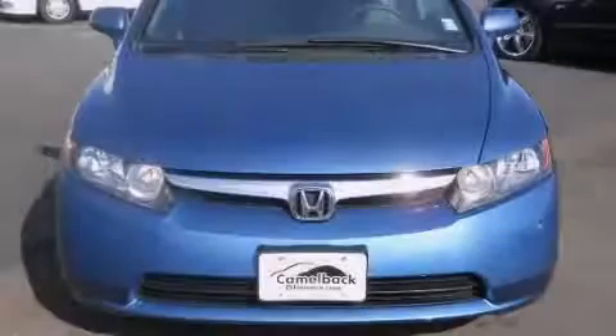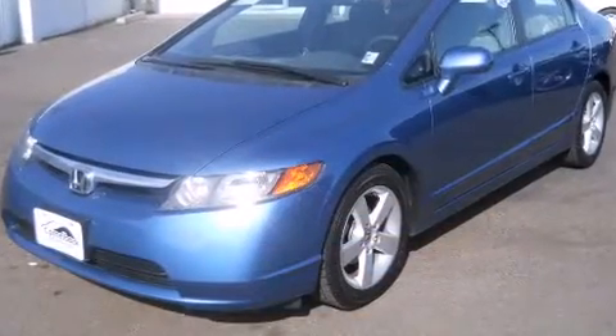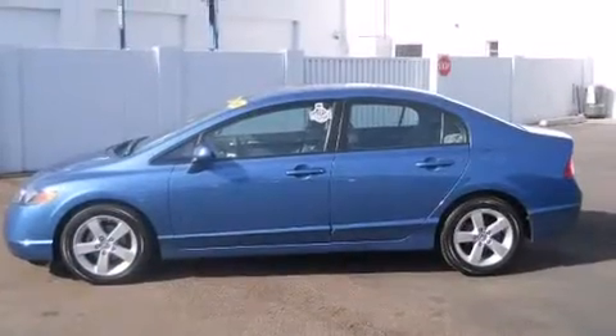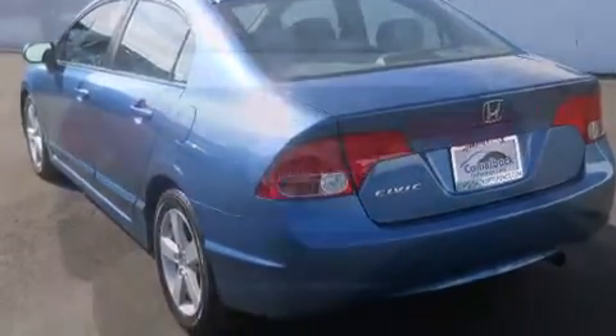Sensibility and practicality define the 2006 Honda Civic. With less than 30,000 miles on the odometer, this four-door sedan prioritizes comfort, safety, and convenience. It features a front-wheel drive platform, an automatic transmission, and a 1.8-liter four-cylinder engine.